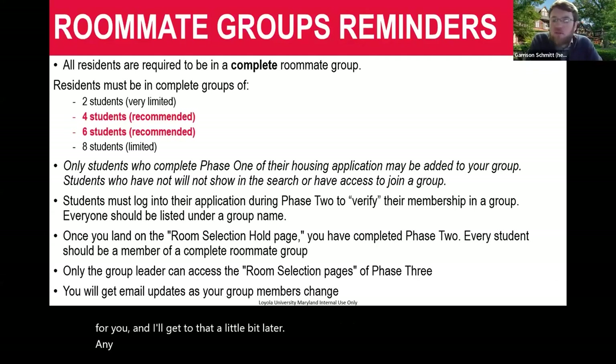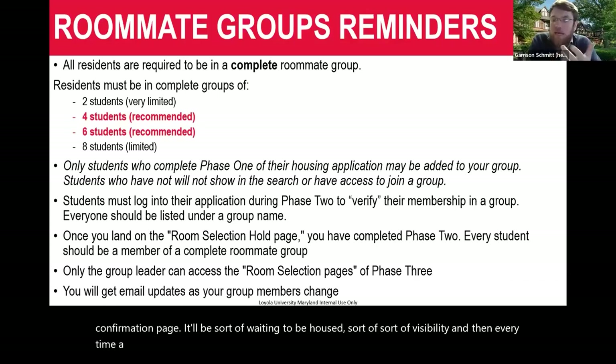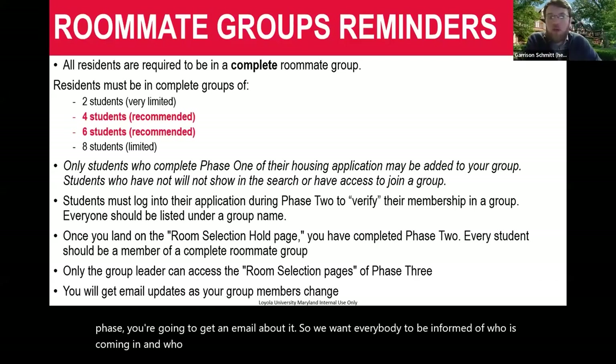Any group member who visits the portal during phase three will just see a confirmation or 'waiting to be housed' page. Every time a group member cycles in or out of your group during the group formation phase, you're going to get an email about it, so everyone is informed of who is coming in and going out of a roommate group.